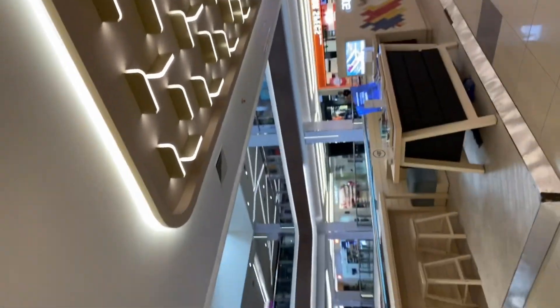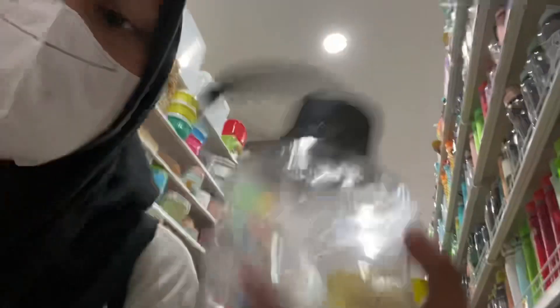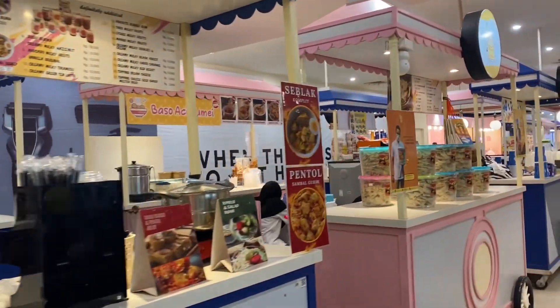We were confused about where to go next and my friend asked me to go to Mr. DIY, so we went there. My friend wanted to look for something and I also wanted to find a gift for my friend. While looking around, I found a really cute bottle that looks like a water gallon. This is why we are always attracted to cute things!